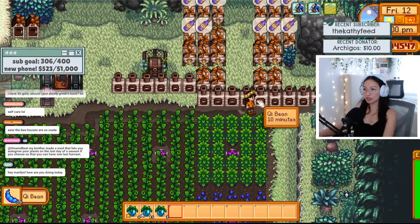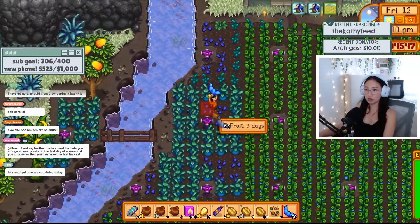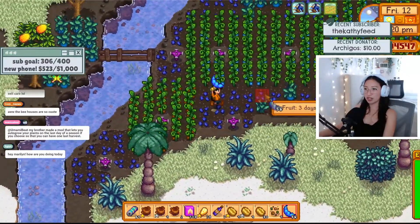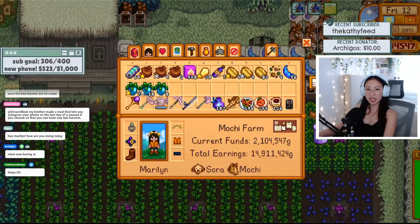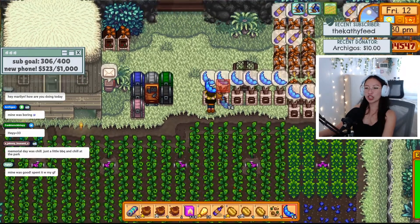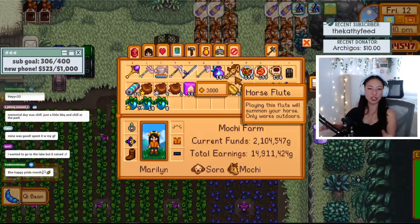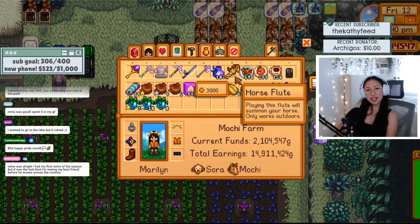We got way more seeds, cool! Someone still hasn't told me what I should do — should I destroy everything and make sure it's planted? Should I just slowly grind it back? You can always go fishing to get money back that way. Or if you want to finish faster, you could restart, but restarting a full season is a lot of work.